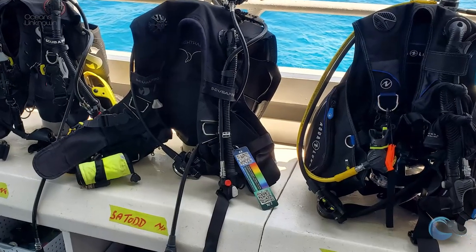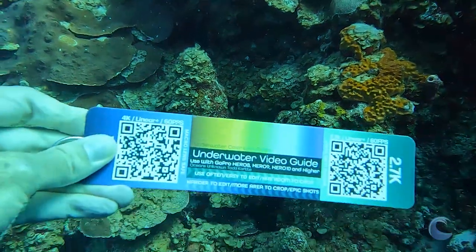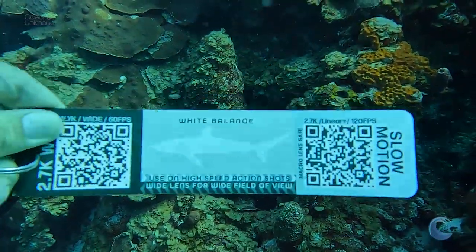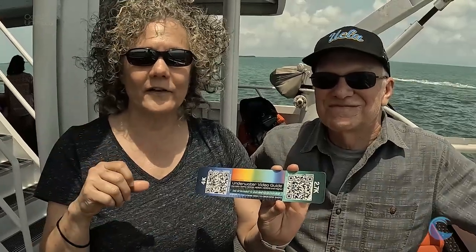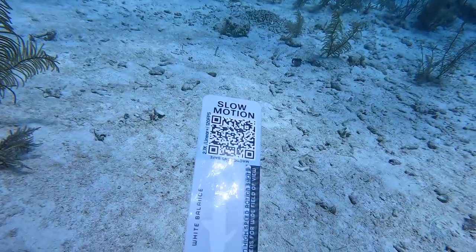GoPro camera settings are extremely easy with this underwater video guide I made with custom QR codes. These codes hold the camera settings you need and they're very easy to use. All you do is hold your GoPro up to whatever setting you want to switch to and it gives you a red check to confirm it's switched. You can go from 2.7K 60 frames per second to slow motion just by focusing the GoPro on that QR code. Amazing — super helpful and easy to use.